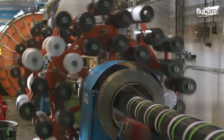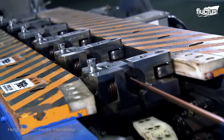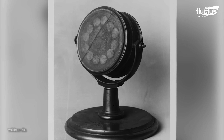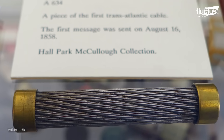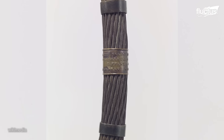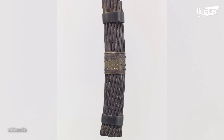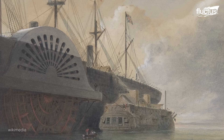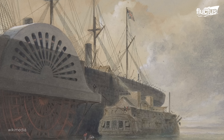Despite all the impressive technology that goes into cable manufacture today, underwater cables have actually been around for over 150 years. Indeed, the very first transatlantic telegraph cable was laid between 1854 to 1858, and was capable of sending entire messages in a matter of minutes from Ireland to Newfoundland. Back then, these cables were laid haphazardly by slow-moving steamships.